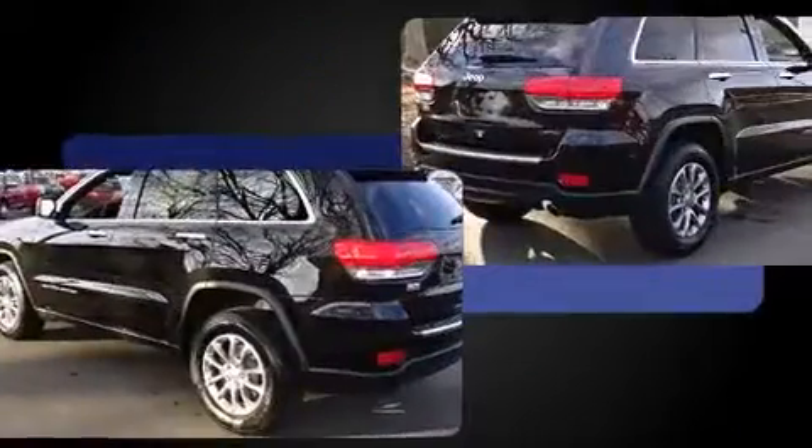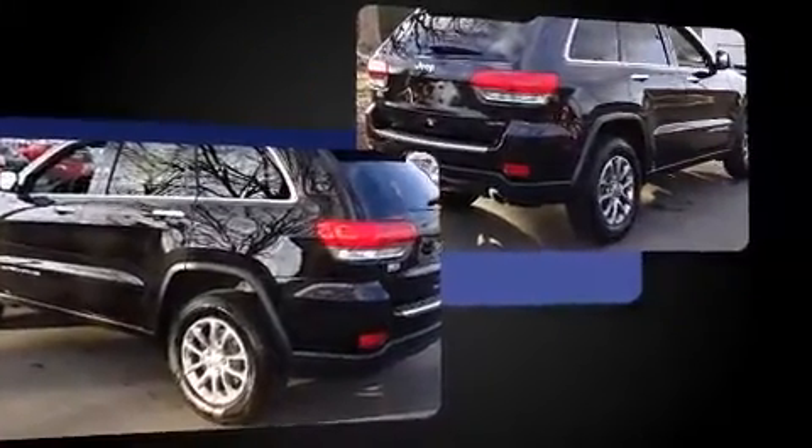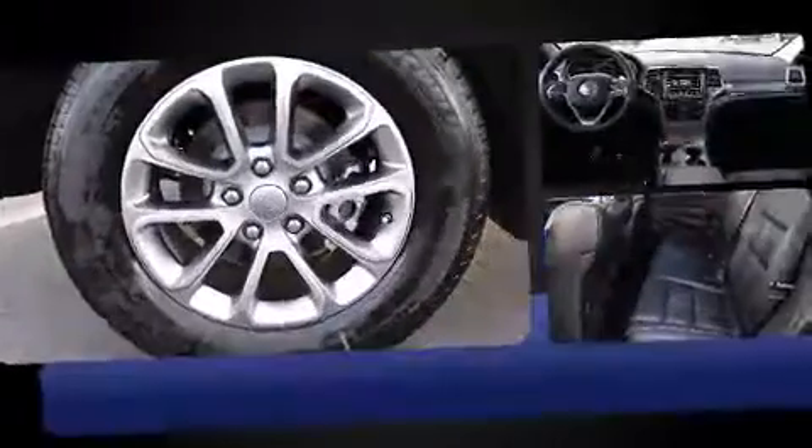It includes power seats, front and rear reading lights, front fog lights, heated door mirrors, a power rear cargo door, and one-touch window functionality.